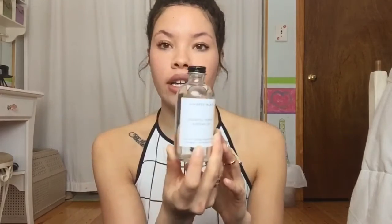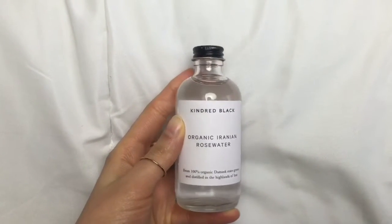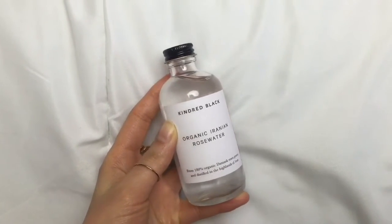I wanted to try their Kindred Black Organic Iranian Rose Water. I haven't used it yet so I can't say if it's great or not, but I use rose water all the time. It smells really good and it's 100% organic, so if you're looking to switch to more organic products in your skincare routine, this is a good option — especially for sensitive or red skin. It's a little pricier; my normal toner is about $12 and this was $25, so we'll see if it makes a difference.